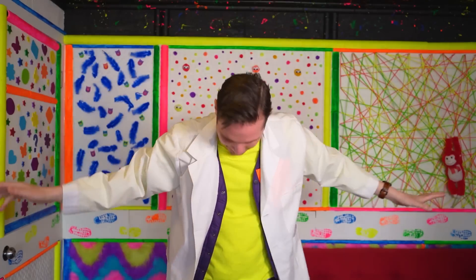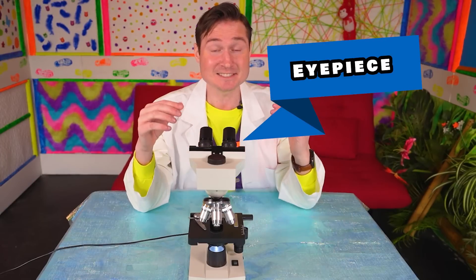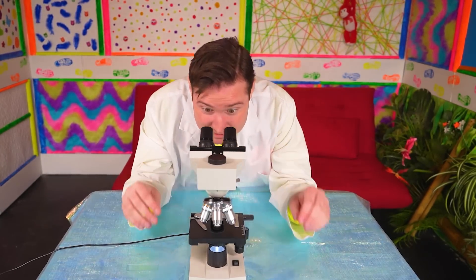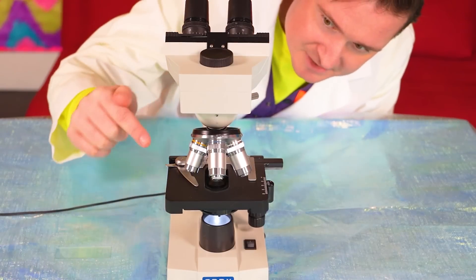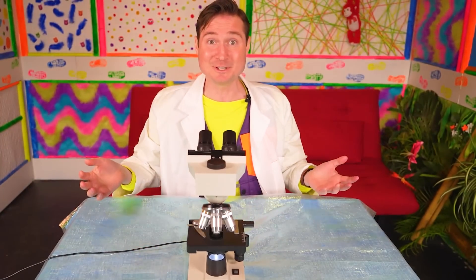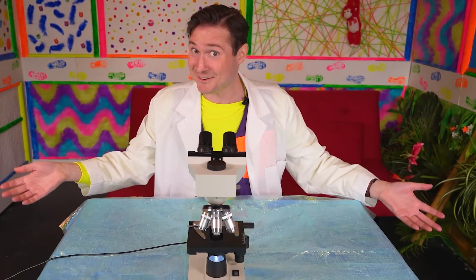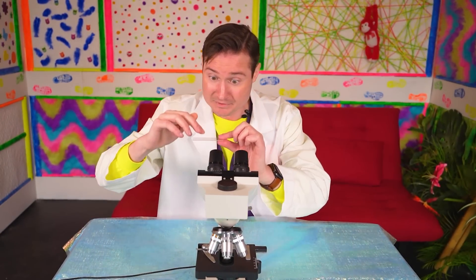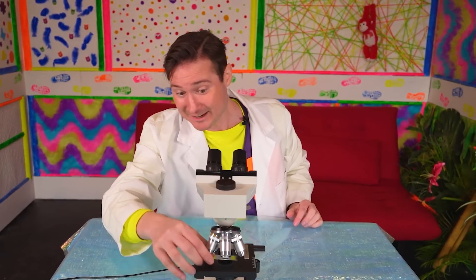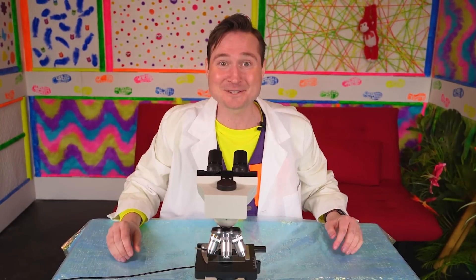Before we see the microscope, we have to dress like a scientist with a little bit of magic. Wow! We're ready to go! Here's the microscope. Wow, there's different parts to it. This is the eyepiece — this is where we look in so we can see the tiny living things. And then these are the lenses. Each one is a different size so we can see closer and closer to what we're looking at. And you might be wondering, what do we put the living things on? Here, let me show you. It's a slide. You can see right through it. So when we put the living organisms on top, we can see with our microscope. So much fun! Now let's go find those living things.